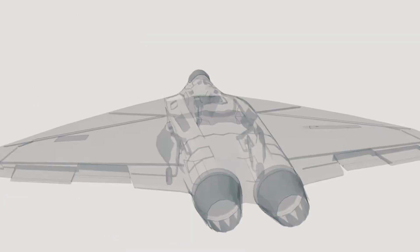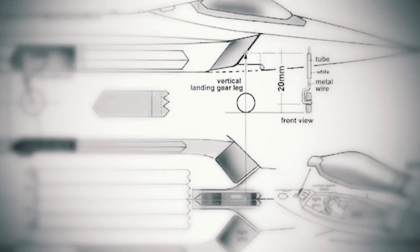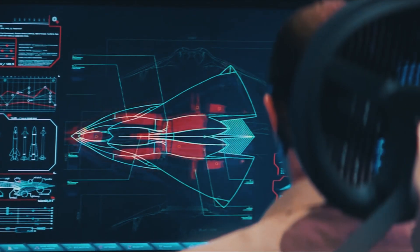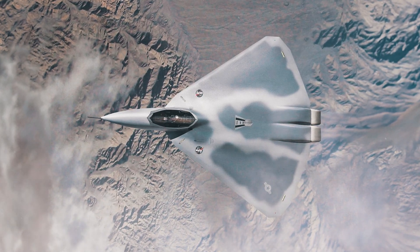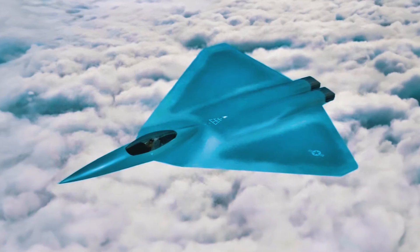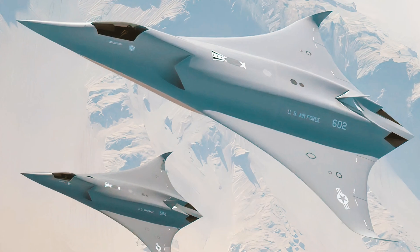Interestingly enough, the basis for the design of the X-44 was the F-22 fighter from Lockheed. In order not to repeat themselves when creating an experimental device, the team made radical changes to the already familiar fuselage, leaving only some native elements. Instead of the usual vertical stabilizer, Manta received a tail-less shape, like Northrop's iconic bomber, the B-2 Spirit. This was done primarily in order to remain invisible to enemy radars, and such a decision was not expected to affect maneuverability.